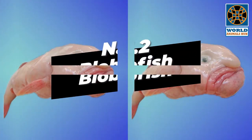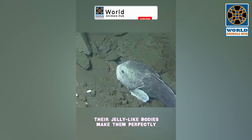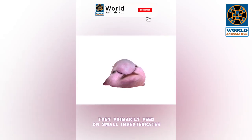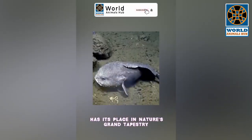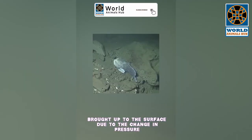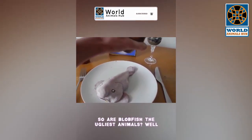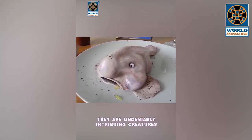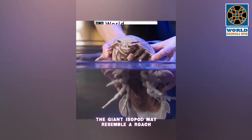Number 2: Blobfish. Blobfish are found deep in the oceans where the pressure is crushing, and their jelly-like bodies make them perfectly adapted to survive these extreme conditions. They primarily feed on small invertebrates, helping maintain balance in their deep sea habitat. Interestingly, blobfish don't always look blobby — their unusual appearance occurs when brought to the surface due to the change in pressure. In their natural habitat, they look quite different, more like typical fish.